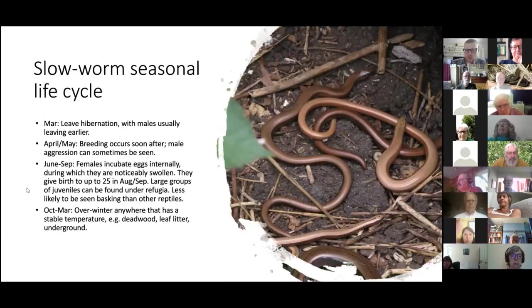The slow worm's seasonal cycle is very similar. They tend to leave hibernation a little later, around March. Males leave earlier in all species — they want to fight other males for access to females and get their body condition up so they look good. Males fight each other for access to females around April to May. Females incubate their young internally just like common lizards, and can give birth to up to 25 young in August or September.